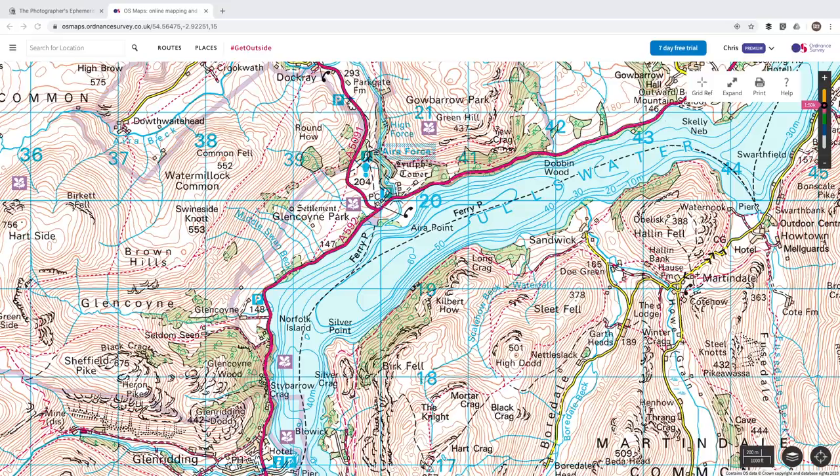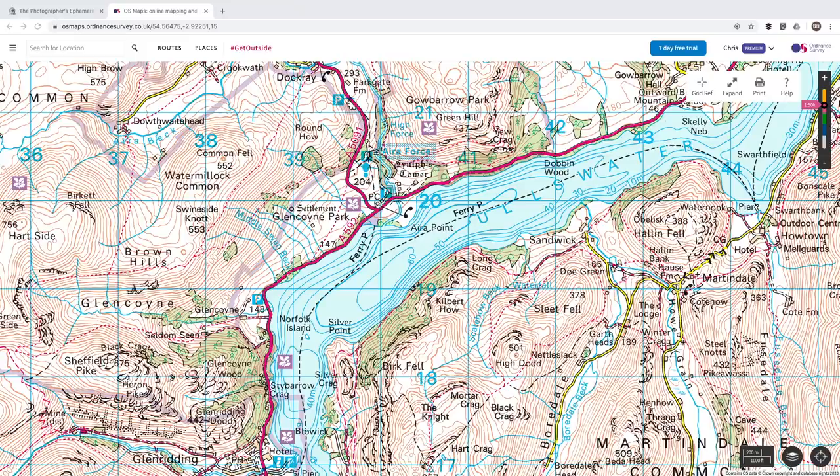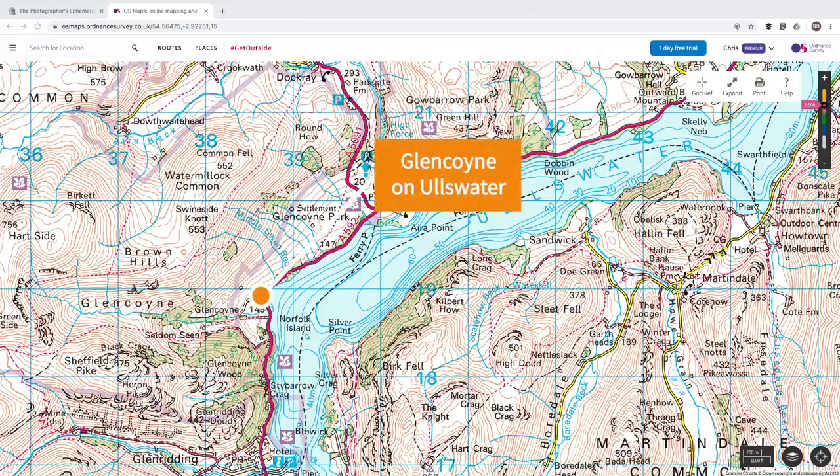Once I understand where the sun will be rising I can start to look for a suitable location that matches that angle. I use the OS map — both online and on my phone — and I spend a huge amount of time studying it looking for potential views and locations. Generally I tend to look for bodies of water, such as the lakes in the Lake District or tarns. In this example I'm looking at Ullswater, and at 64 degrees from north, shooting from Glencoyne puts the sun rising pretty much straight down the lake.